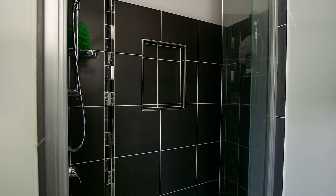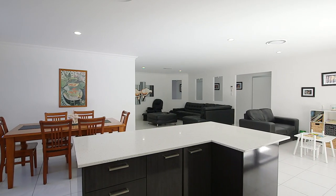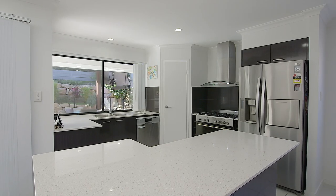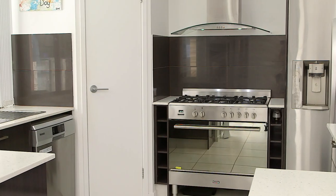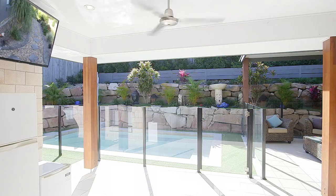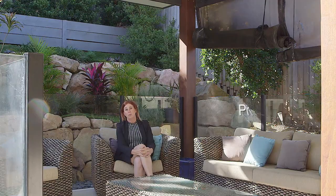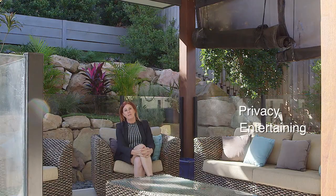Standout features include a 7-kilowatt solar system, open plan family and meals area, a kitchen with stone benches and gas cooking, plus a media room. There's also a fantastic private outdoor living area overlooking an absolutely stunning in-ground pool — privacy and entertaining are the focus, making it an absolute entertainer's delight.